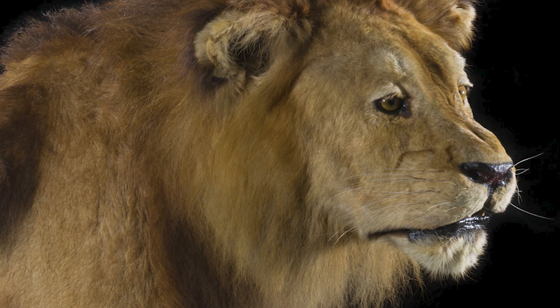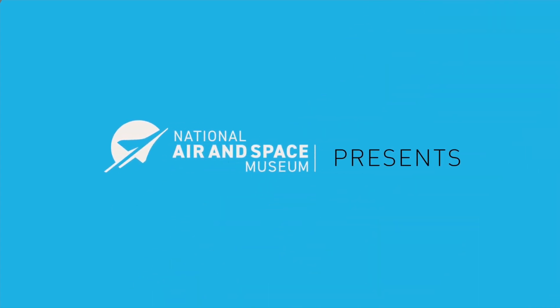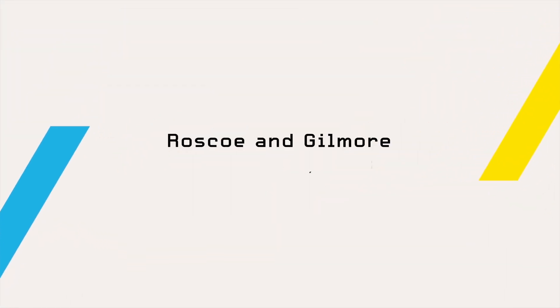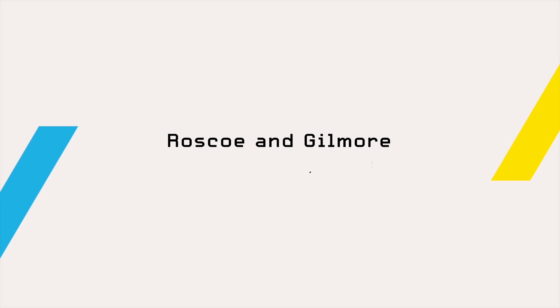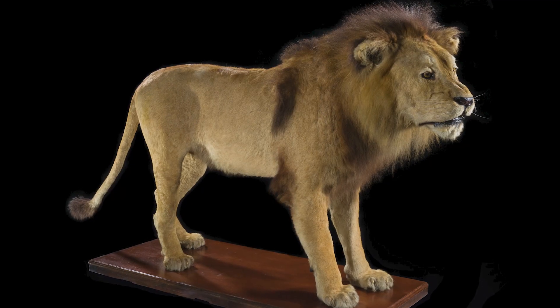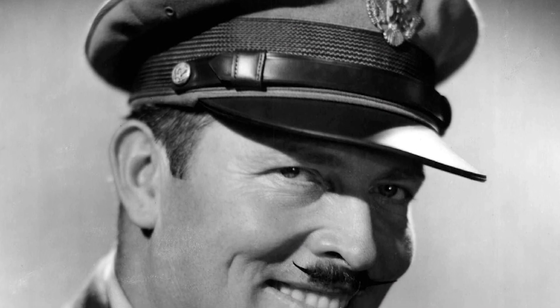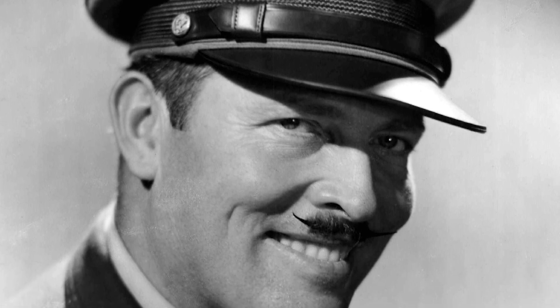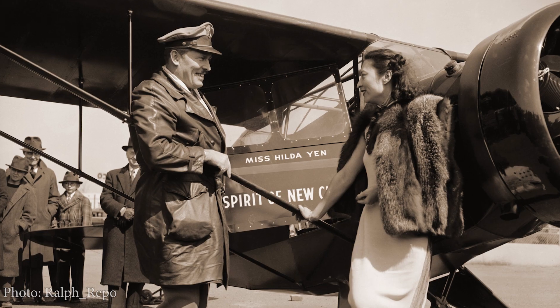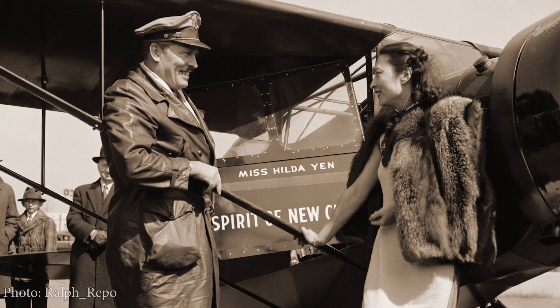This is Gilmore, the Flying Lion, the famous mascot of aviation personality and air racer Roscoe Turner. Turner was the most famous air racer of the 1930s and a master showman. Turner designed his own flying uniform and personal insignia to increase the appeal and image of aviation.